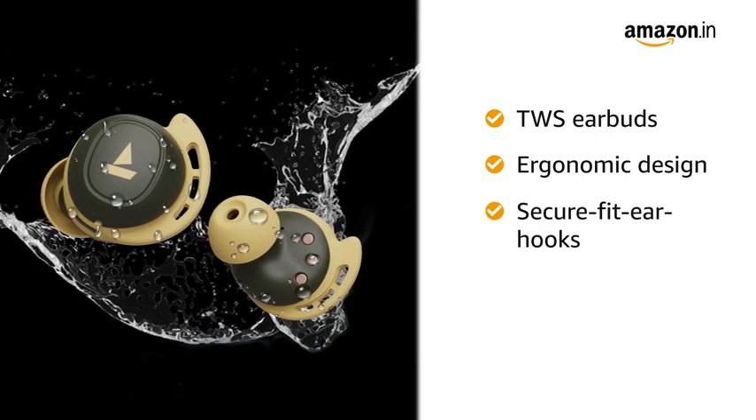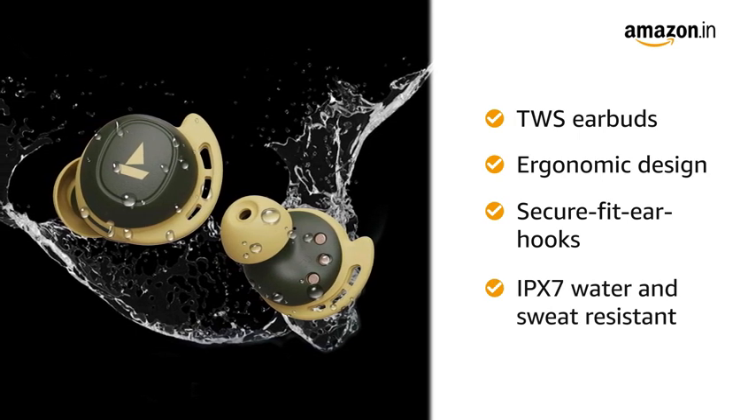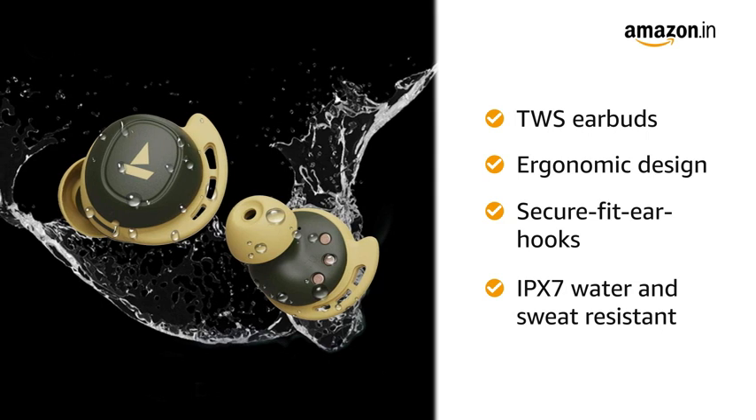The Air Dopes 441 True Wireless Earbuds has an ergonomic design and secure fit earhooks that ensure the earbuds stay intact. It is IPX7 rated for resistance against water and sweat to provide a carefree listening experience.